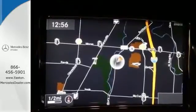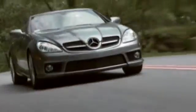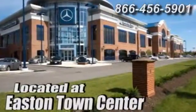See it for yourself today. Come experience luxury the Jermaine way at Mercedes-Benz of Easton, conveniently located at Easton Town Center.